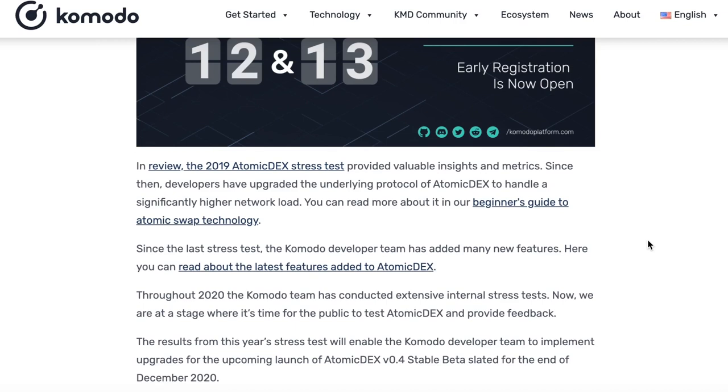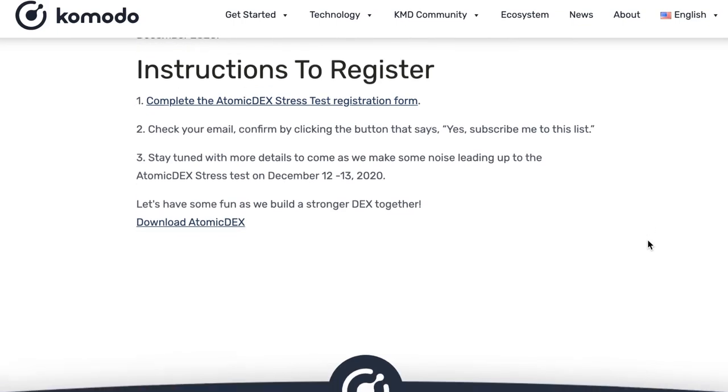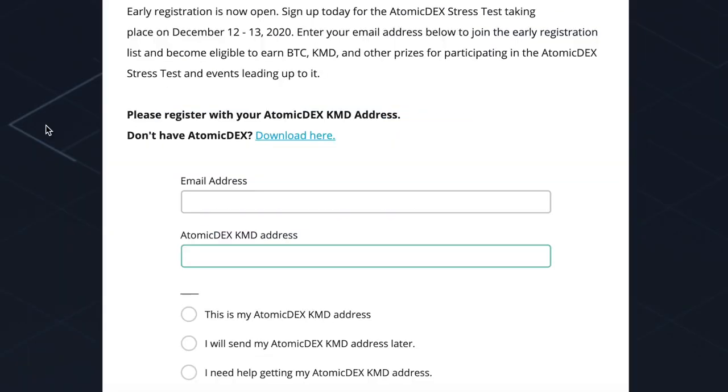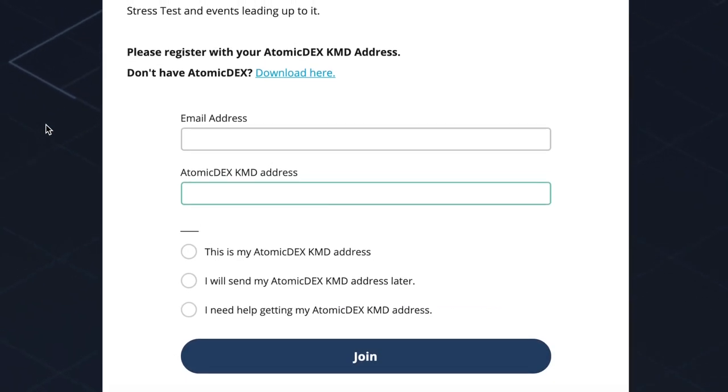I'm going to register for the event — let me show you guys how you can be a part of history. First, we need to fill out the registration form, which you can find on the Komodo website. Click the link and add your email and your Komodo Atomadex address — not your Binance Komodo address. This is very important because it will help keep track of how many swaps each address completes, and you can earn bounties from this.